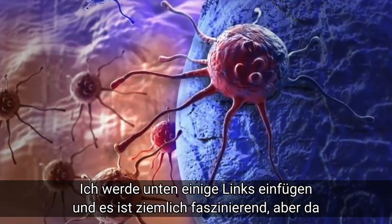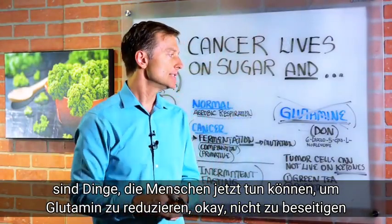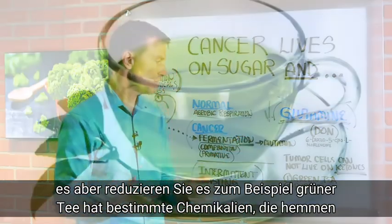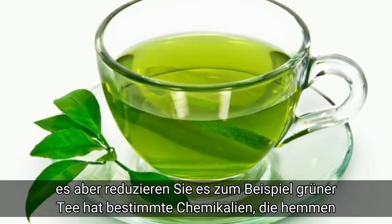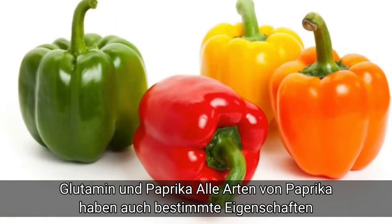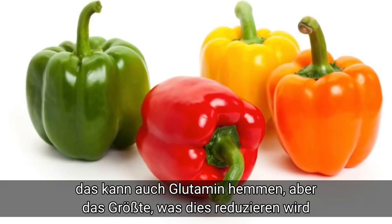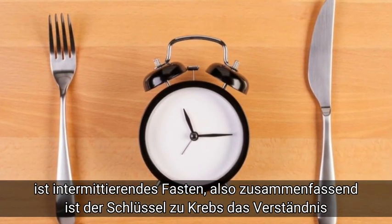I'm going to put some links down below — it's quite fascinating. But there are things that people can do right now to reduce glutamine. Not eliminate it, but reduce it. For example, green tea has certain chemicals that will inhibit glutamine. And peppers — all types of peppers — also have certain properties that can inhibit glutamine as well. But the biggest thing that will reduce this is intermittent fasting.